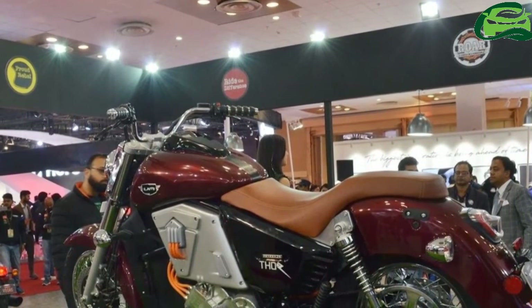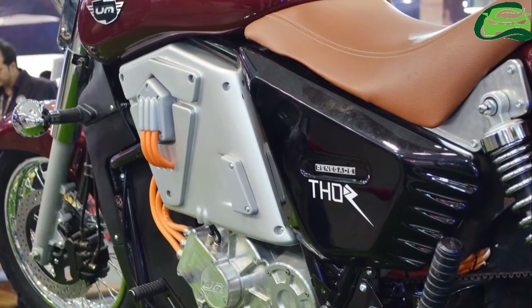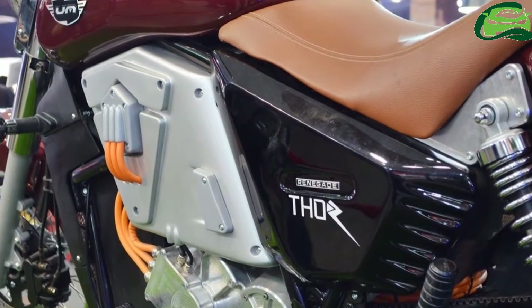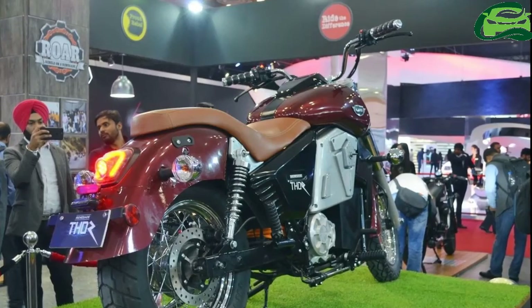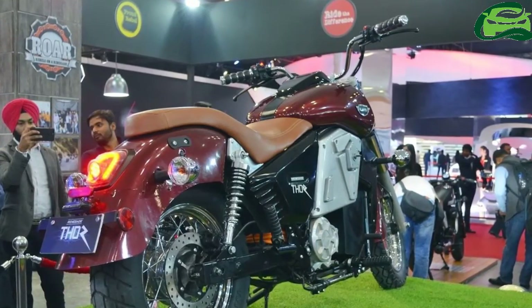The UM Randegade electric has a typical cruiser silhouette with a chiseled tank and seat. The fat 41mm telescopic front fork holds the 17-inch spoke wheels shod with a 120-section rubber. The rear 15-inch spoke wheel wears a meatier 150-section rubber to handle the torque.